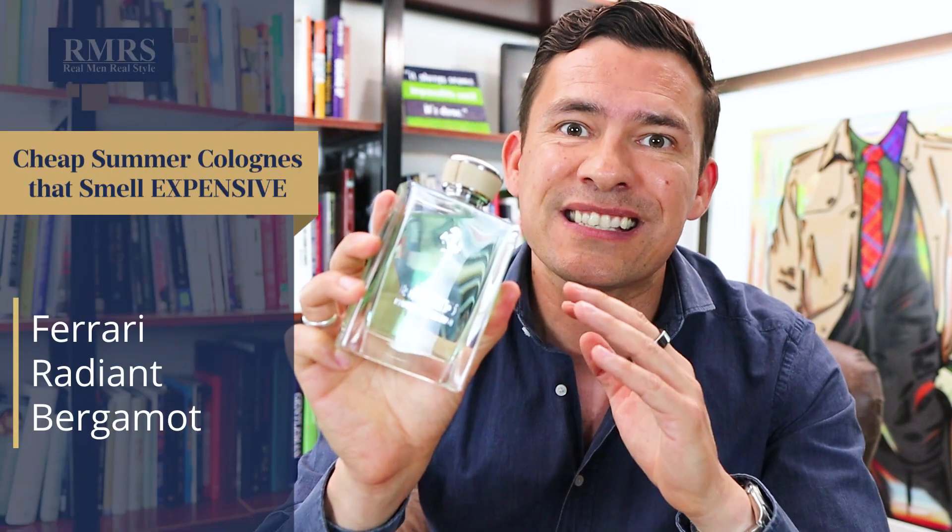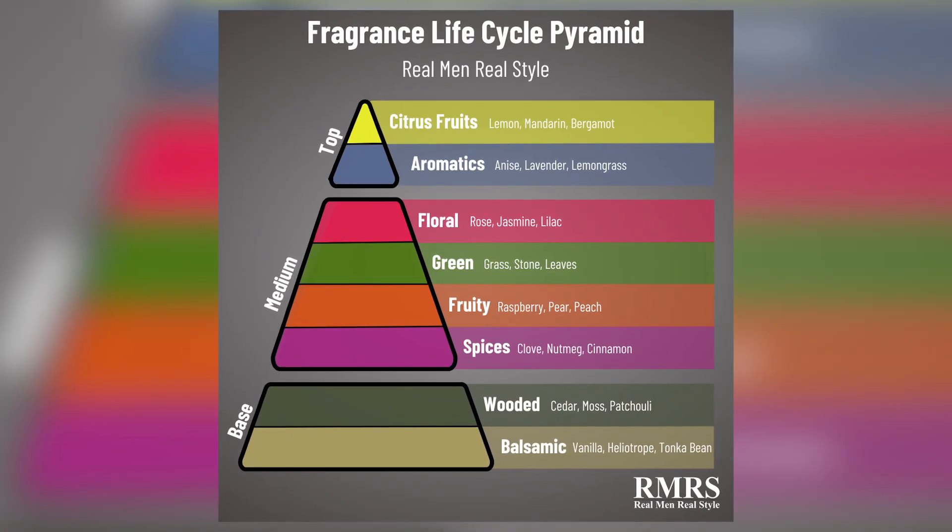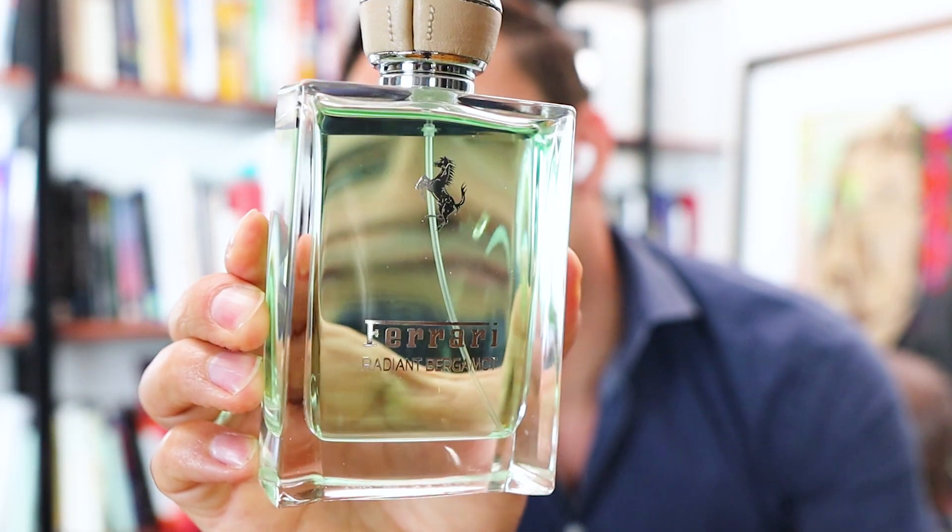I want to smell fresh and I like fast cars? Well, I've got the perfect fragrance for you — Ferrari's Radiant Bergamot. As the name implies, bergamot is the top and dominant note here. You've got a little bit of aromatic fragrances — I believe with ginger and rosemary. It's an inexpensive fragrance, and if you like bergamot, you like a lemony fresh fragrance, this is going to be the one for you. The only thing bad about this is it doesn't last that long, but it's cheap as heck, so it doesn't really matter.